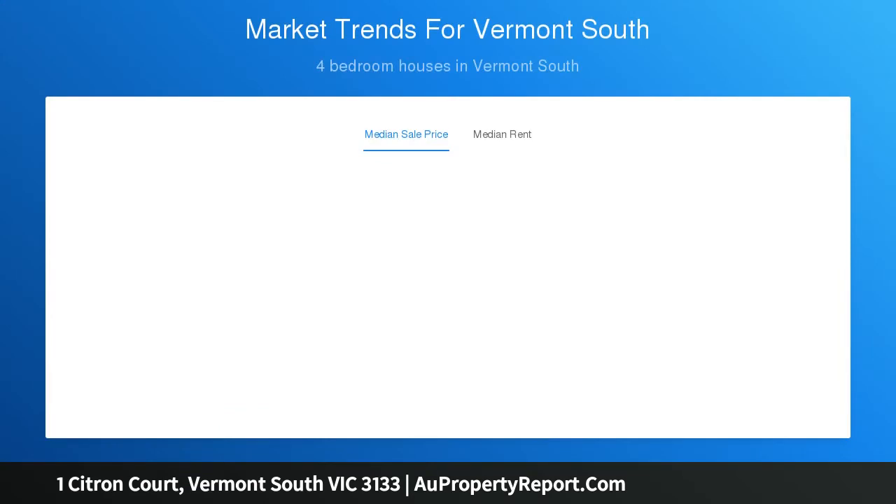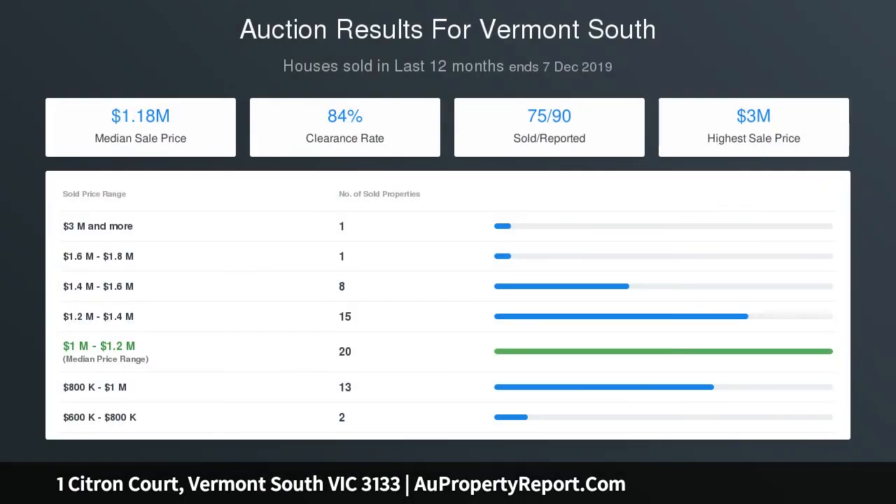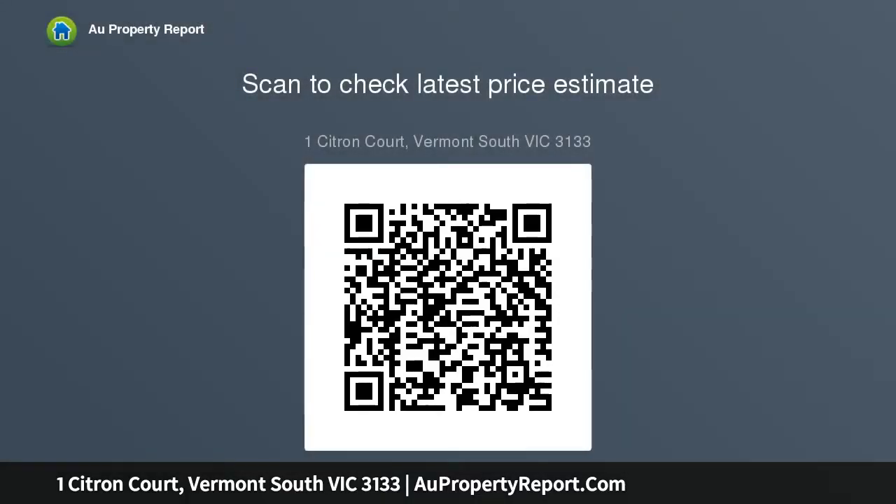Cooking is made easy in a skylight-bright kitchen appointed in premium euro appliances including a Bosch gas cooktop and Asco dishwasher. Other noteworthy features include gas-ducted heating, evaporative cooling, large garden shed and a double carport.